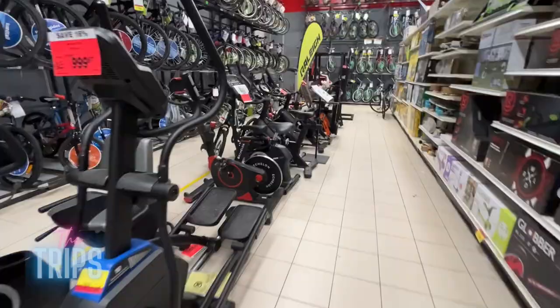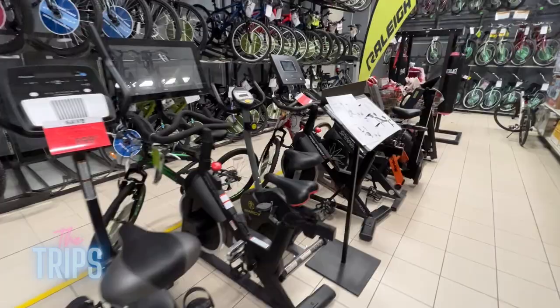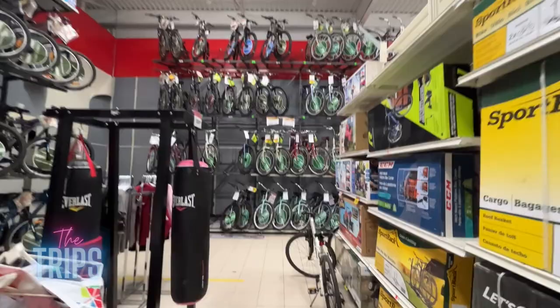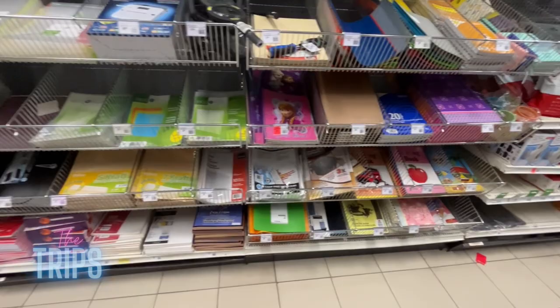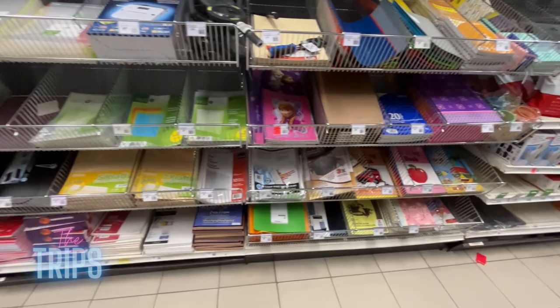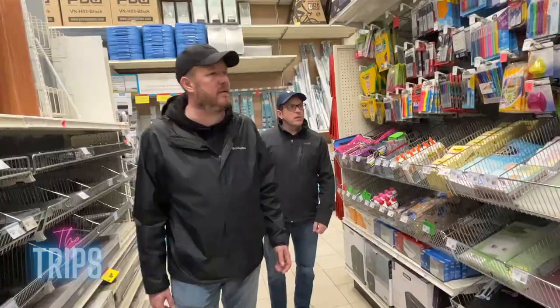They even sell some gym equipment and more bikes. They even have a stationery section — it's small, but it's a stationery section. I didn't even know this existed. Did you guys know they had a stationery section? No, we didn't. They literally have everything — I had no idea they had a stationery section.